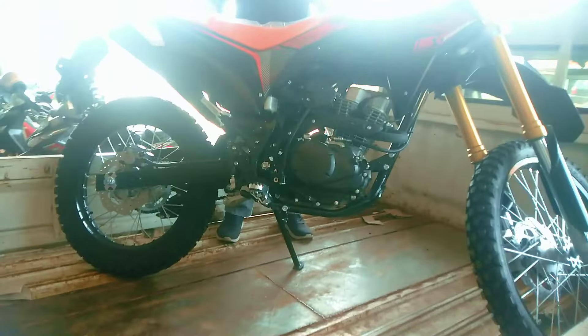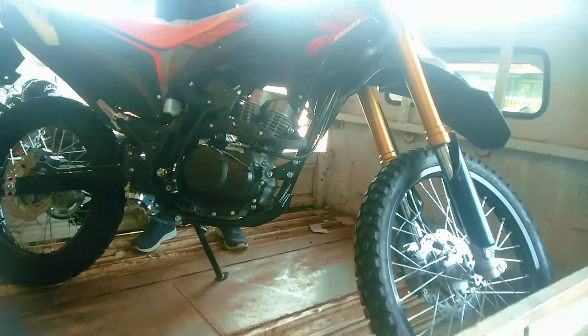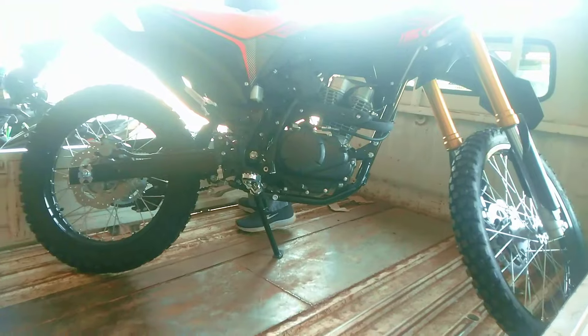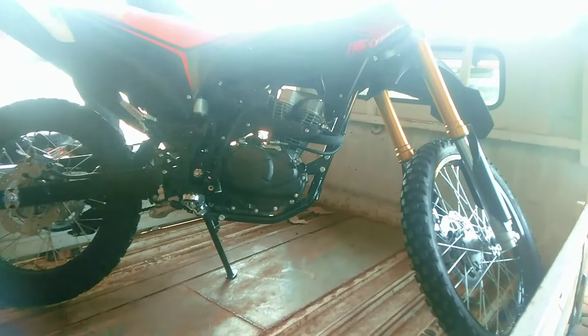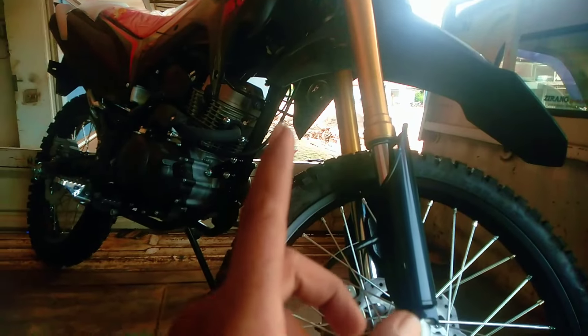Assalamualaikum warahmatullahi wabarakatuh, salam satu hati. Apa kabar Anda semuanya, dimanapun Anda berada, tentunya aktivitas hari ini tetap lancar dan sukses selalu. Ini ada Honda CRF 150L versi 2024 yang siap dikirim, tampilannya keren banget.